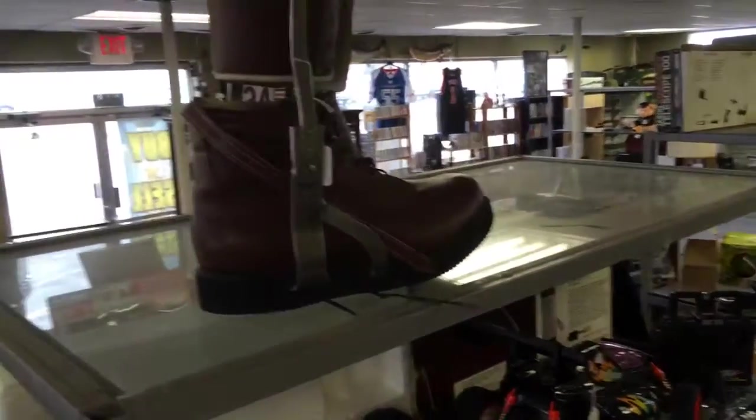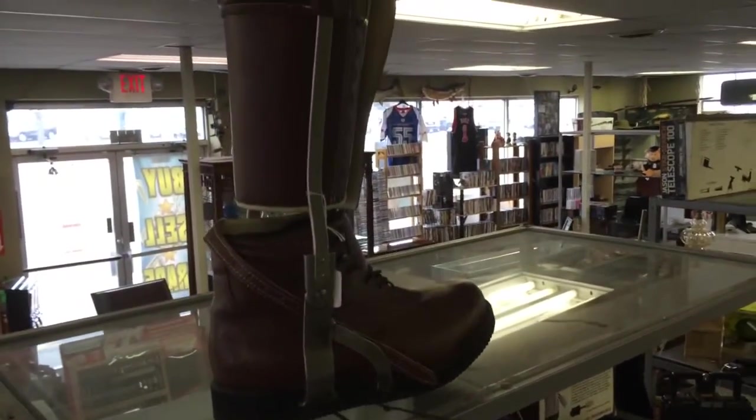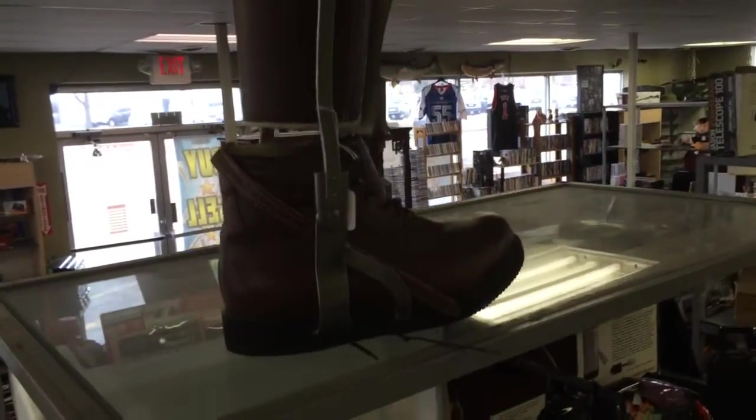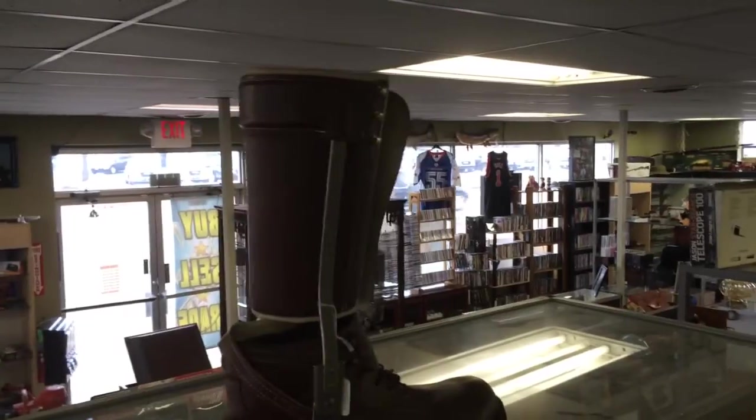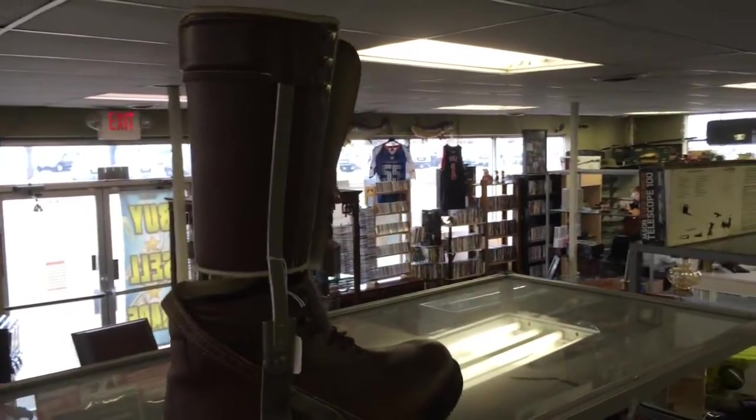Anybody need a prosthetic fake foot? One of those pieces — believe it or not, we've sold a few of these before.